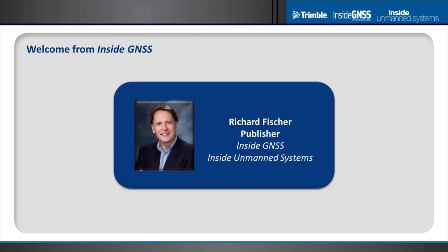Richard Fisher, publisher of InsideGNSS and Inside Unmanned Systems, would like to take a moment to welcome you and introduce General Poss, who will be moderating the main portion of today's webinar. Over to you, Richard.